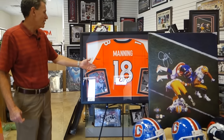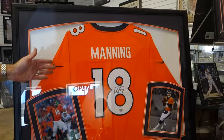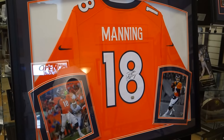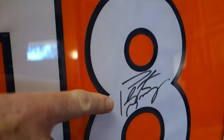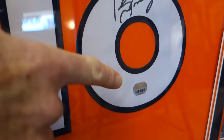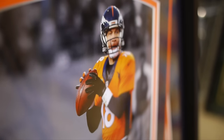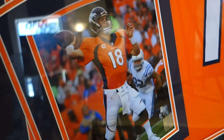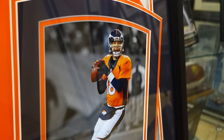Over here we have a hand-signed Peyton Manning Broncos orange jersey. The Denver Broncos are off to a 5-0 start this year, and Manning is about to break the all-time passing record for yardage. Manning is one of the winningest quarterbacks in NFL history and holds more records than almost any quarterback. This is authenticated by Fanatics and includes a certificate of authenticity. It's beautiful, to be framed with these two action photos.